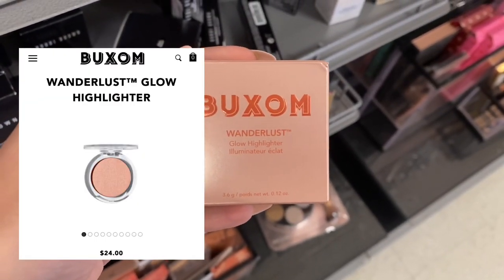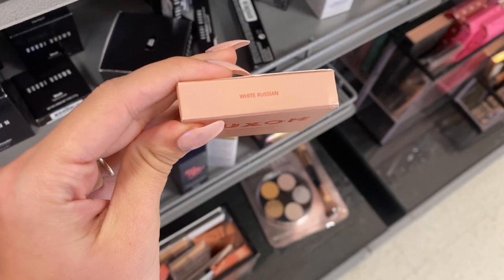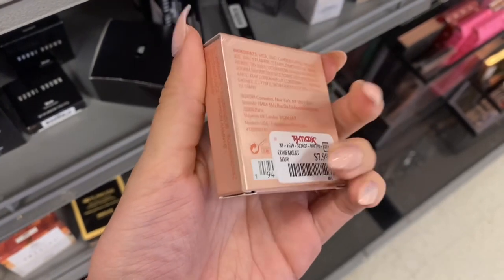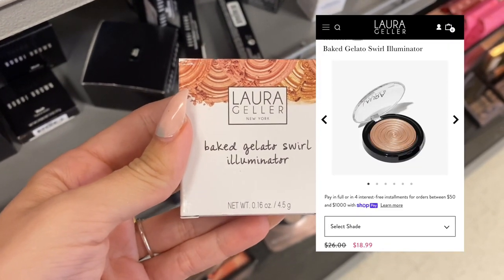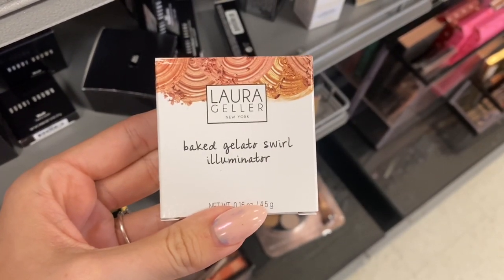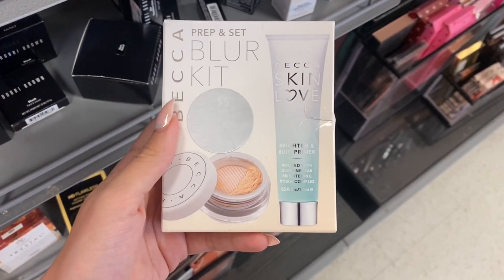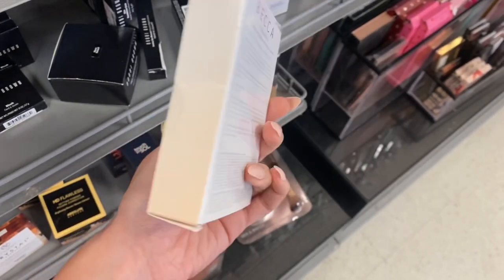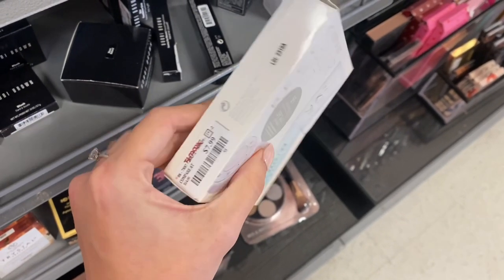Next, they had a lot of this brand today. I'm not going to even attempt to say it either, but this is a highlighter in the shade White something, and this was $7.99 here at TJ Maxx. Next we do have some Laura Geller — this is a baked swirl illuminator. This was around $18 on the website but it was only $3.99 here at TJ Maxx. And then next we do have a Becca set. They don't have this set for sale anymore — the sticker says it's compared to around $20. There are two products in it: a powder and a primer, and it was only $7.99.